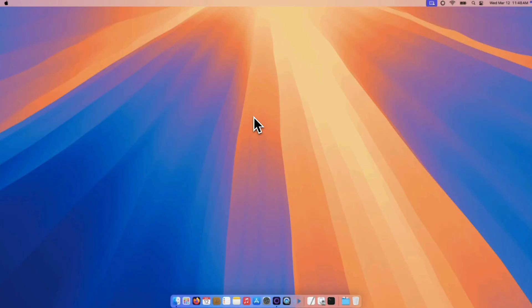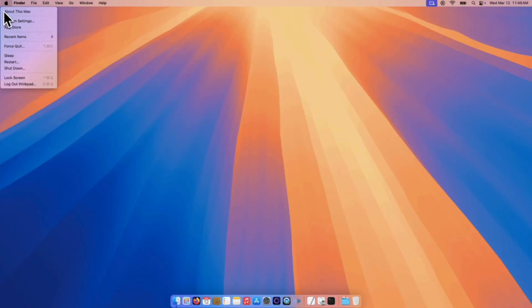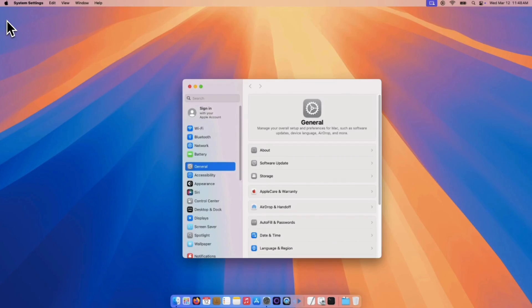This update is recommended for all macOS Sequoia users and can be downloaded via the Software Update section in System Settings. It appears to be one of the final updates for macOS Sequoia as Apple shifts focus to the upcoming macOS Tahoe, expected in September 2025.